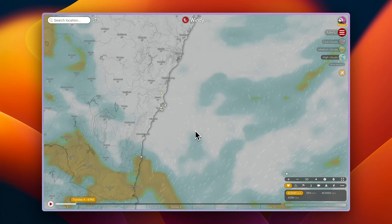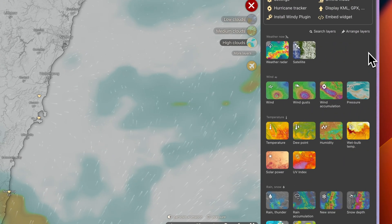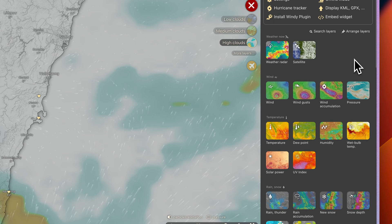I use the windy.com website to view cloud predictions and work out if there's likely to be a gap in the direction of the rising or setting sun. However, it's not just a gap in the cloud cover that is important — the type of clouds are crucial. To put it simply: low bad, mid okay, high good.